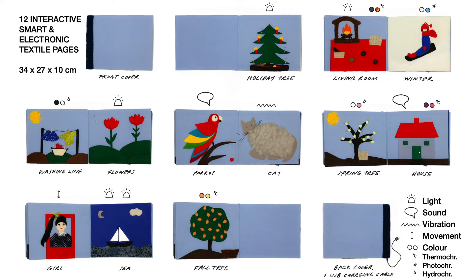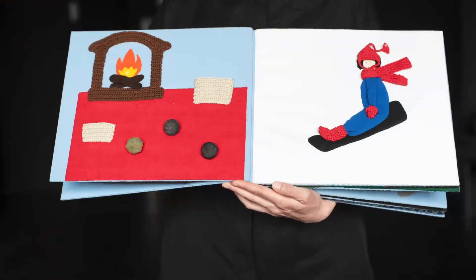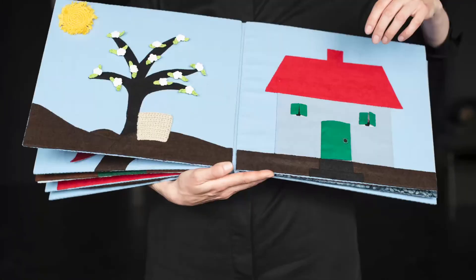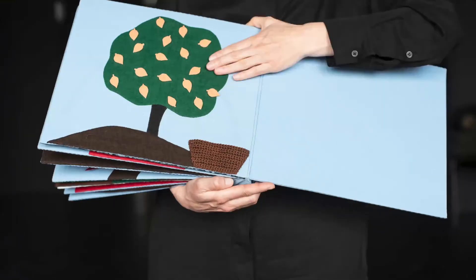Decades after the original book was made, I revisited it from my perspective as a researcher and artist working at the intersection of traditional crafts and computational technologies. I made a book inspired in form, motifs, techniques, aesthetics, and interactive stories by what she had crafted. In addition, I incorporated computational technologies and smart and electronic textiles to augment textile interactions she proposed with new visual effects, movements, and sounds that can be activated either by the users, their play partners, or their surroundings. Through this work, I intend to explore how a craft approach to interactive technologies can support tangible interactions and multi-sensory experiences of interactive and tactile books.